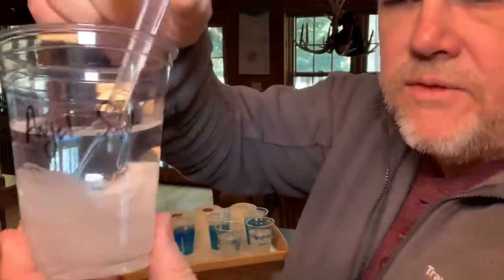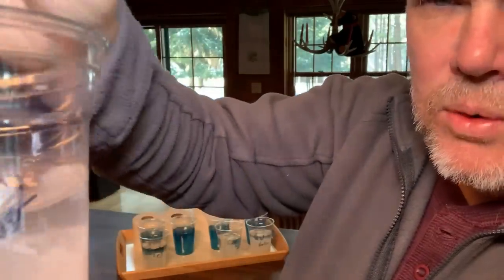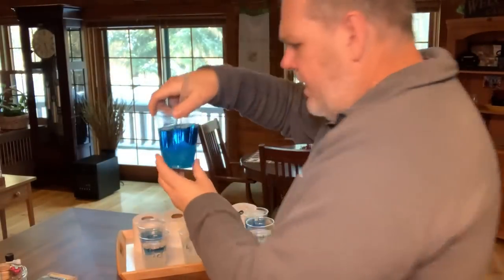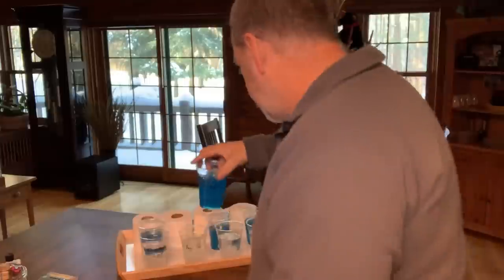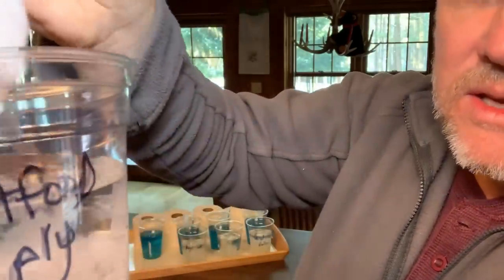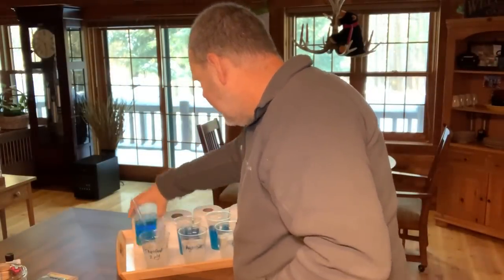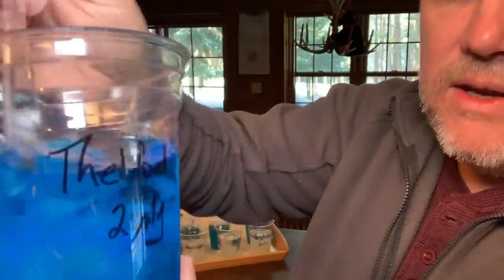Now Angel Soft in plain water — and you can see it is breaking up just in the clear water. Angel Soft in the holding tank chemical — you can see it is starting to shred, pretty positive there. And then finally the Thetford two-ply camping toilet paper in plain water — it's doing pretty well, it is breaking up, it's not single sheets anymore. And in the old camping chemical — it's definitely breaking up.